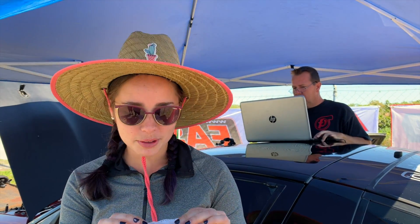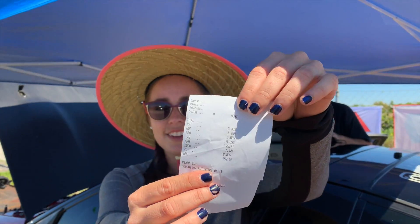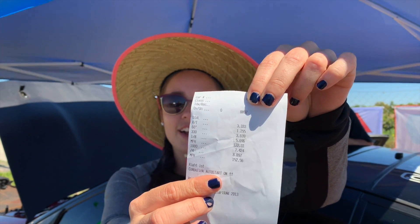Hey guys, so we finally did it — I shouldn't say I, but we went 8.89 at 152 miles an hour. I had a 1.296 60-foot, which is insane. It's a 59 millimeter, completely bolt-on turbo, didn't have to change anything, just bolt right in, factory manifold and everything. So therefore it's a bolt-on turbo, and I have the world's fastest, world's quickest FP black bolt-on turbo DSM.